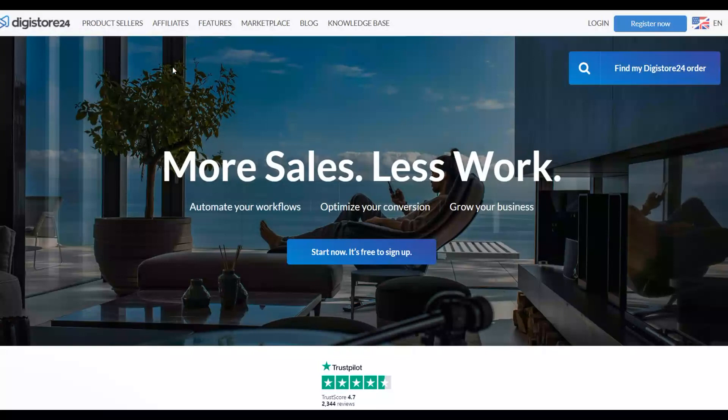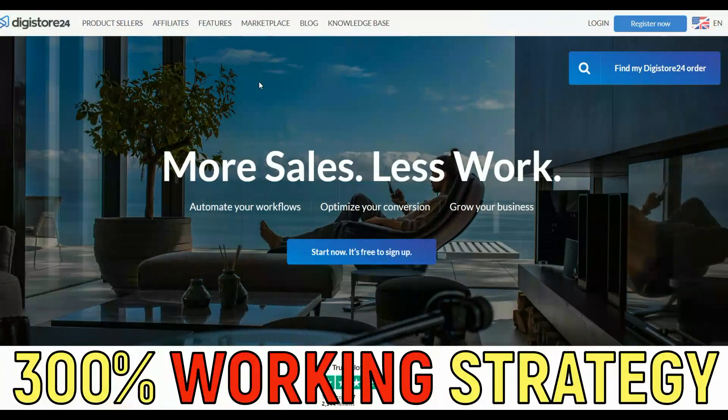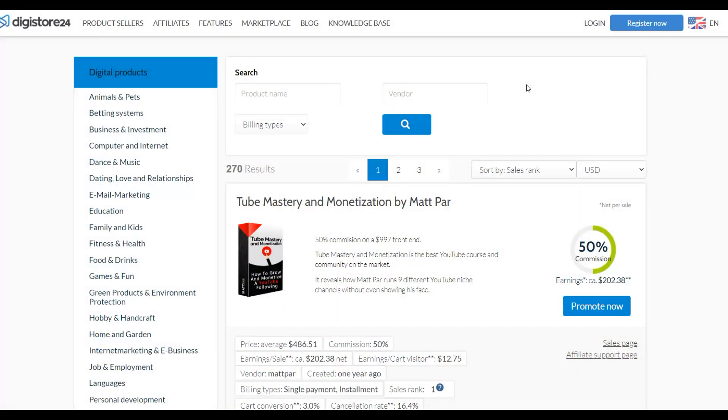The website we're going to use is Digistore24.com. You're going to sign up for a free account on this website. Once you have a free account, you'll be able to promote products as an affiliate on their marketplace. Similar to ClickBank, you can promote affiliate offers from anywhere around the world and make a lot of money on Digistore24.